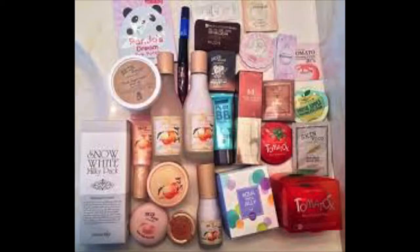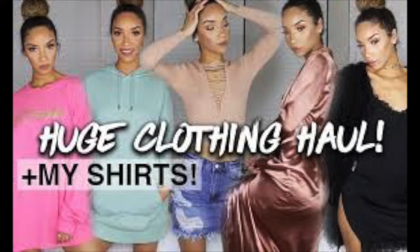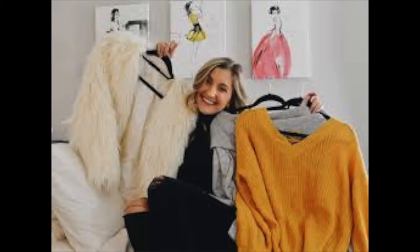Hi everyone, welcome back to my channel. I'm dietitian Vidhi Chawla, founder of Physico Diet Clinic. On IGTV, social media, and YouTube I see so many beauty product hauls and clothing hauls, but very few food hauls. So I did a poll on my Instagram story asking if you want a food haul video, and 100% of you said yes — so here it is!